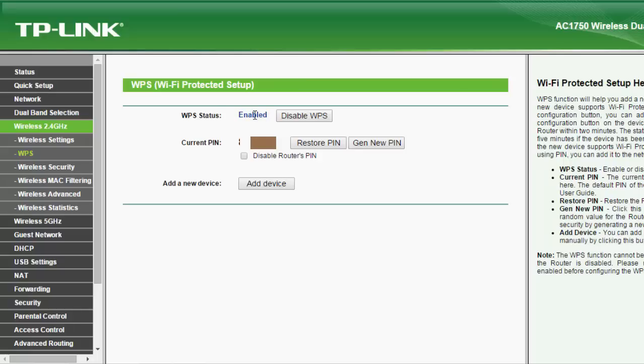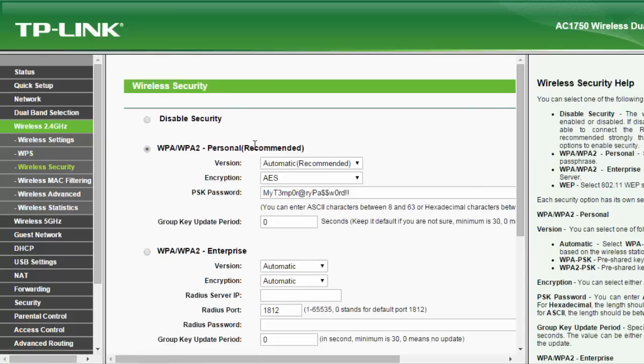To show you how WPS might make connecting devices easier, let's look at how you might be used to connecting devices to your router. Typically you would come to your wireless security page, select WPA and WPA2 Personal, which is recommended, set a password, scan for your network, type in that password, and connect your computer or cell phone to your network that way.